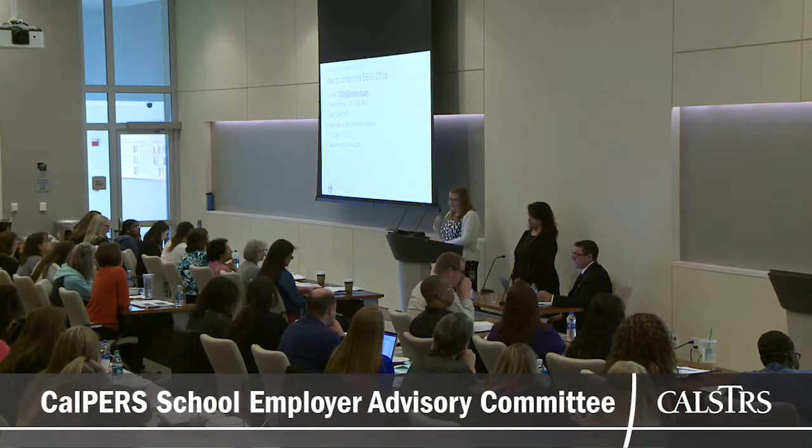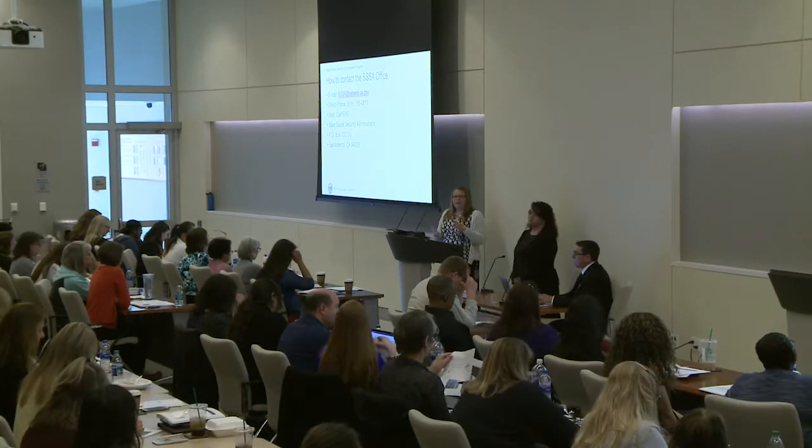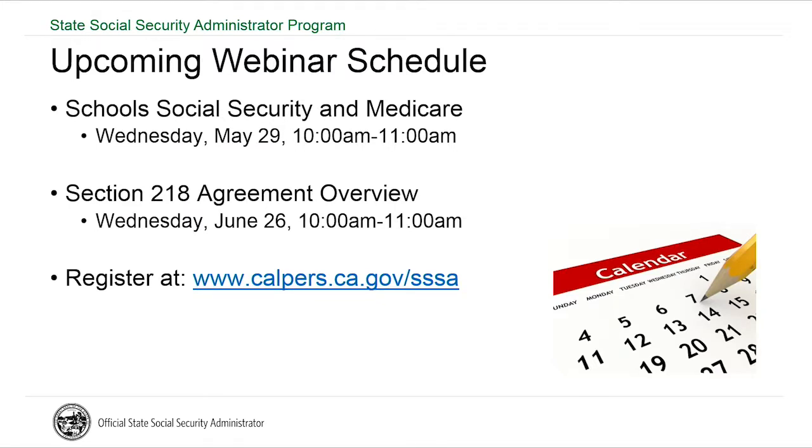Before taking questions, we have some resources available. Most important is our mailbox — if you have any cases or examples you'd like us to look at in our discussions with the IRS, please share them. Veronica's team is manning that mailbox, and we can incorporate them into FAQs or scenarios. There are also resources from the IRS and the Social Security Administration, and we have an upcoming webinar at the end of May for schools about Social Security and Medicare coverage.